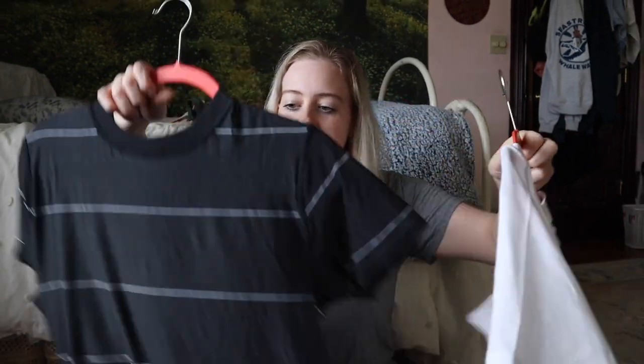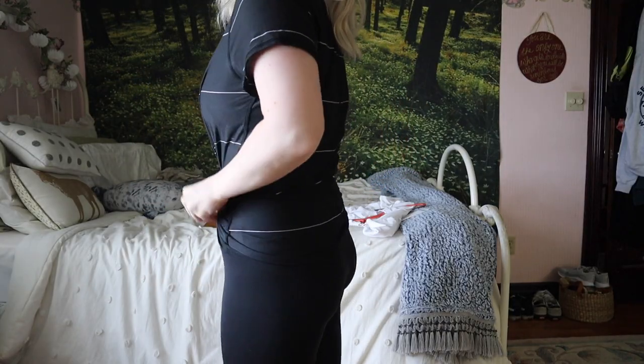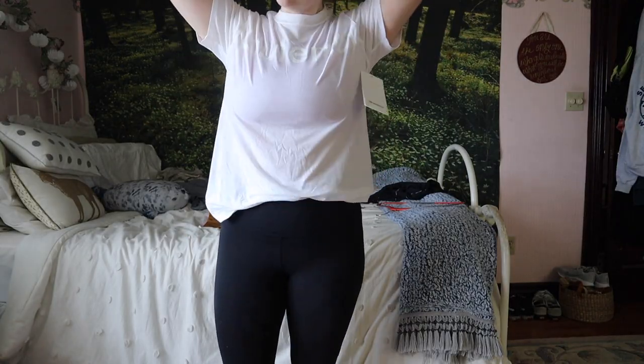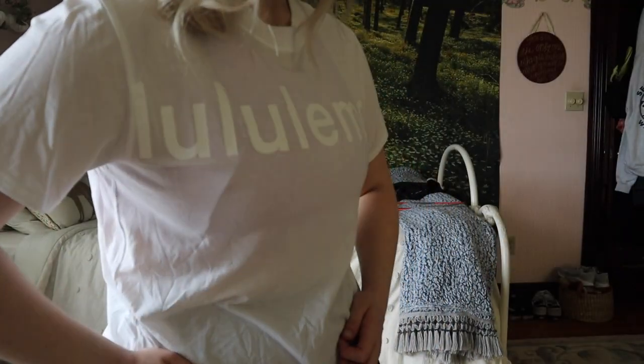Next up, you've probably seen me wear this before — this is just your classic All Yours tee. I actually have one on right now. Super fun. And then this one — I got it a while ago and it still has the tag on it, haven't even tried it on. You can see it says Lululemon, but it's also very, very see-through. Like you can completely see the hanger through it, so I'll be figuring out if I'm keeping this one.